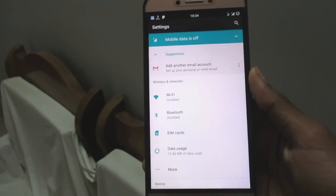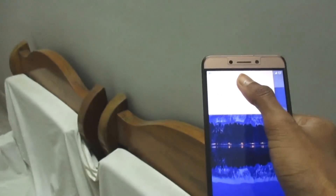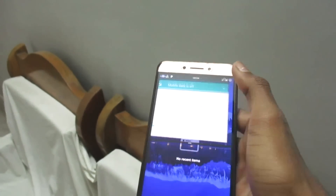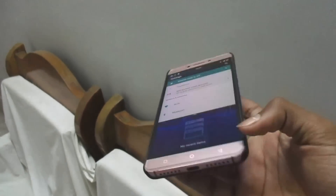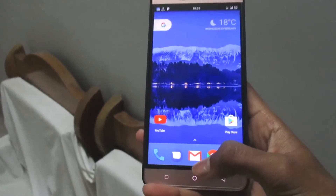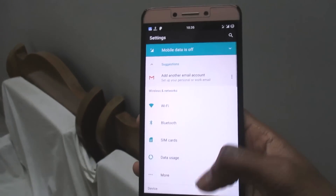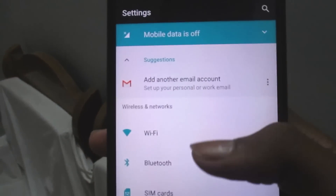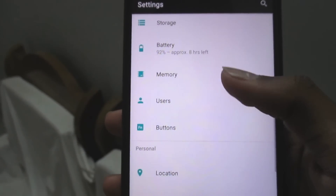Another benefit is the multi-window functionality. You just drag, hover, and you get the multi-window gesture. You can set any other app at the bottom and both work simultaneously. If you want to cancel, just drop it down. It works up to the mark.